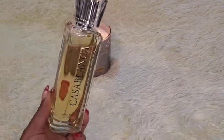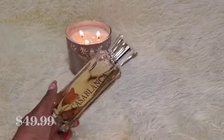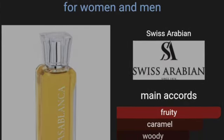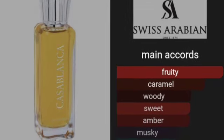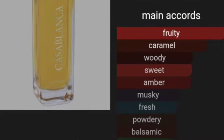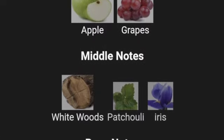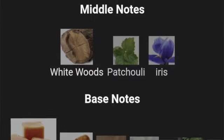The last one I have for you is Casablanca from the House of Swiss Arabian. This is an amber unisex fragrance. Top notes are green apple and grapes. Middle notes are whitewoods, patchouli, and iris. Base notes are caramel, amber, suede, musk, and peru balsam. If you love caramel apple, then get this one — it's straight up caramel apple.